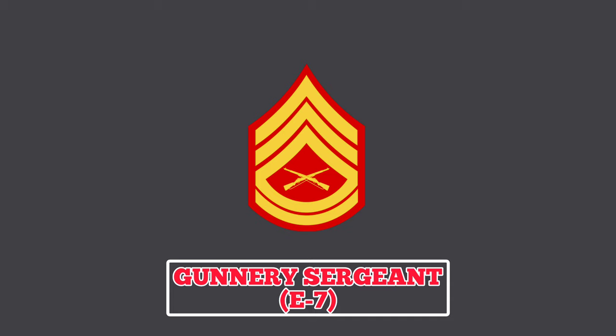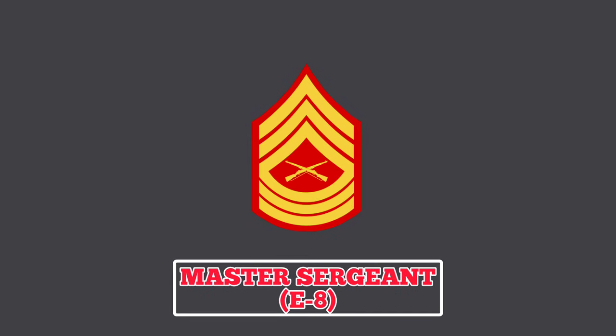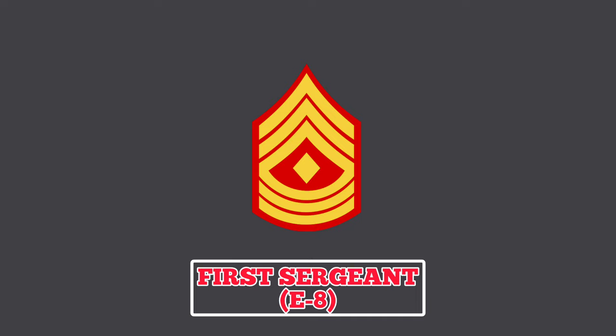Gunnery Sergeant: the rank insignia features three chevrons and two rockers with crossed rifles in the center. Gunnery Sergeants serve as their unit's operations chief, working with superior officers on training, operations, and tactical advising. Master Sergeant: Master Sergeants wear an insignia with three chevrons and three rockers with crossed rifles in the center, providing technical leadership as specialists in their military occupational specialty at the battalion or division level. First Sergeant: a First Sergeant wears a rank insignia featuring three chevrons and three rockers with a lozenge-shaped diamond in the center. They have more authority than a Master Sergeant and are responsible for the morale, welfare, and discipline of all enlisted members assigned to their units, and may also advise commanders on personnel readiness at the company level.